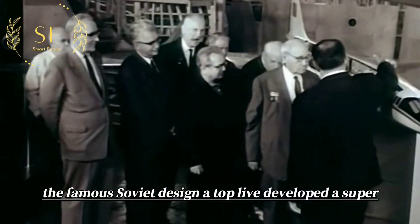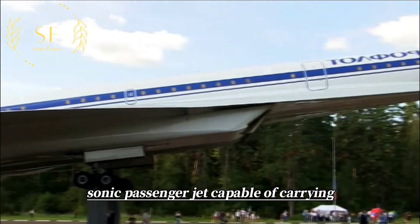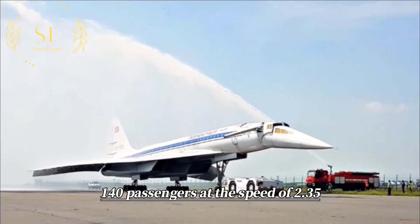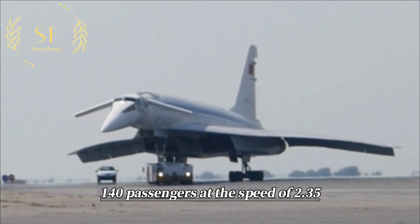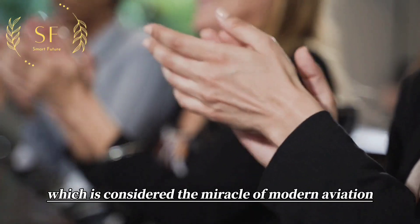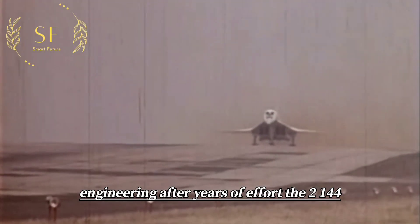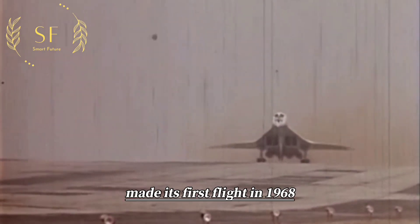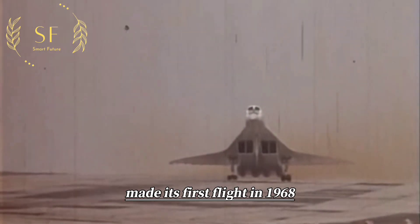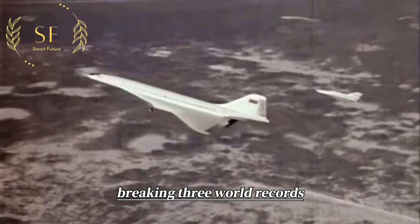The famous Soviet designer Tupolev developed a supersonic passenger jet capable of carrying 140 passengers at a speed of 2.35 Mach at an altitude of 20,000 meters, which is considered a miracle of modern aviation engineering. After years of effort, the Tu-144 made its first flight in 1968 and immediately drew worldwide attention, breaking three world records.